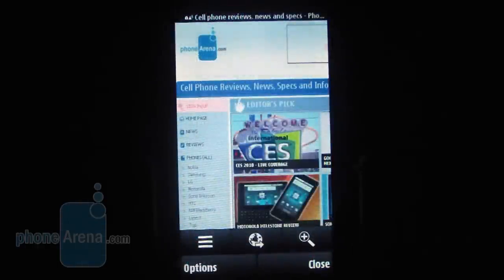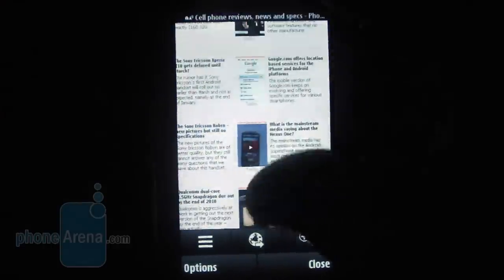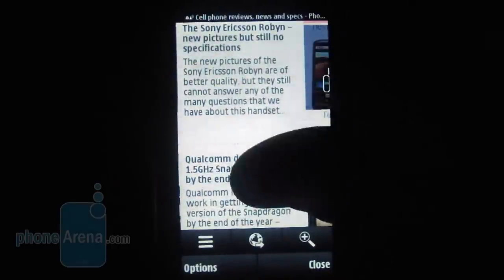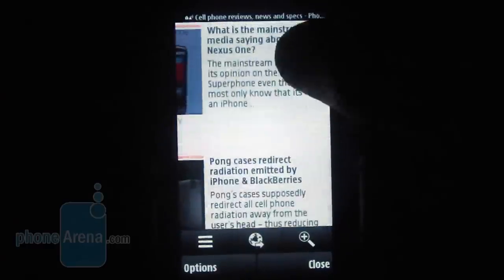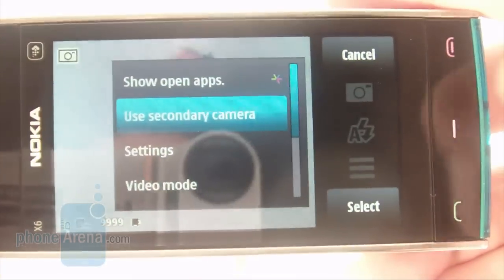It's a shame the handset doesn't support multi-touch, and zooming on things based on the current means of controlling the browser feels clumsy. You can do that via double-taps, but the page text doesn't get resized to fit the screen. All told, the browser simply cannot hold a candle to those found on the best cell phones today.